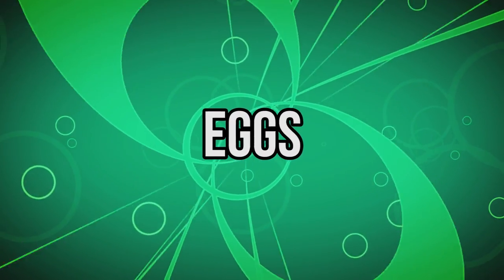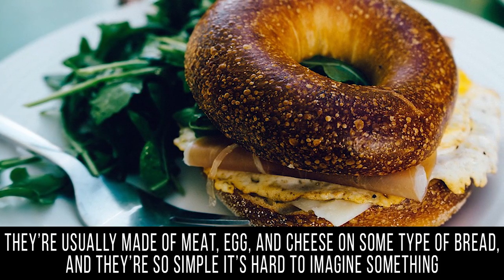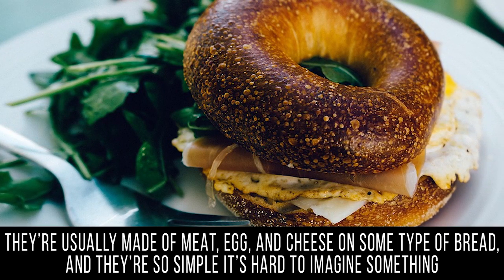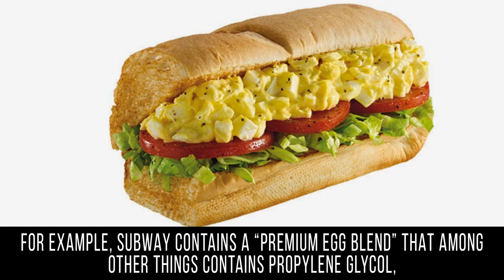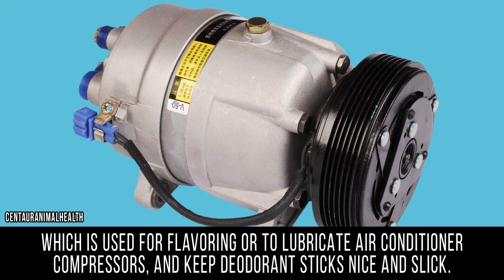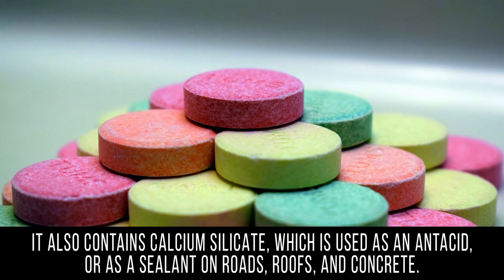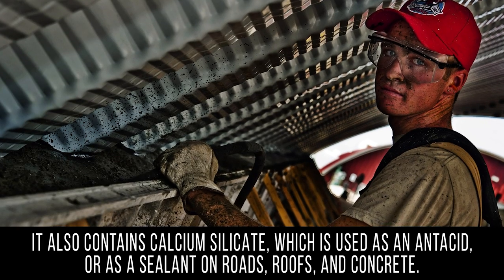Eggs. When you're on the go and in a rush, sometimes grabbing a delicious breakfast sandwich can seem like a no-brainer. They're usually made of meat, egg, and cheese on some type of bread, and they're so simple it's hard to imagine something unknown could be lurking in them. But there are more than a few hidden ingredients hiding right in the egg portion of your fast food sandwich. For example, Subway contains a premium egg blend that among other things contains propylene glycol, which is used for flavoring or to lubricate air conditioner compressors and keep deodorant sticks nice and slick. It also contains calcium silicate, which is used as an antacid or as a sealant on roads, roofs, and concrete.